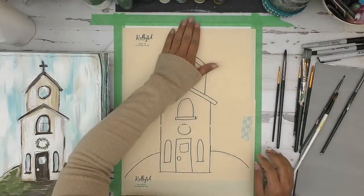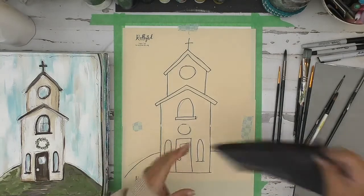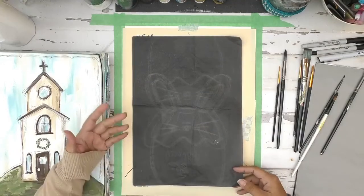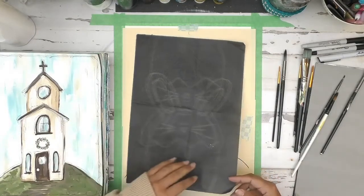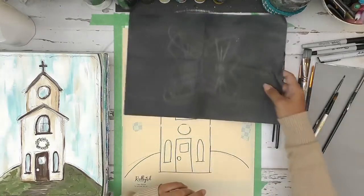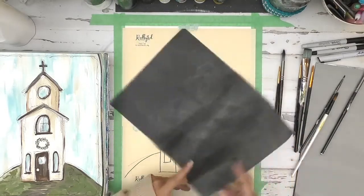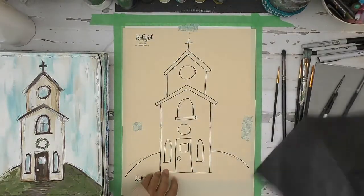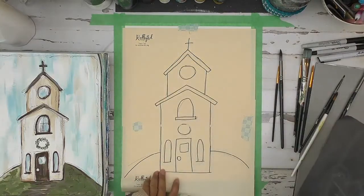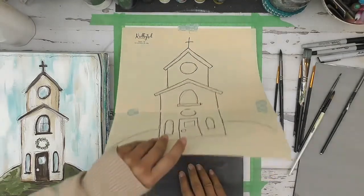The next step is to transfer the tracer onto your image. Two ways to do that: you can use transfer paper, graphite paper, or carbon paper. You can get these at an office supply store — they come in a book of maybe 10 or 12 sheets and last forever. Transfer paper has two sides: a shiny side and a dull side. Make sure the shiny side is face down on your image. Once aligned, slide that graphite paper underneath.